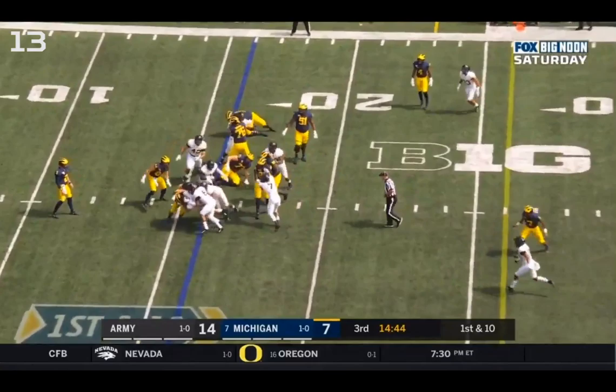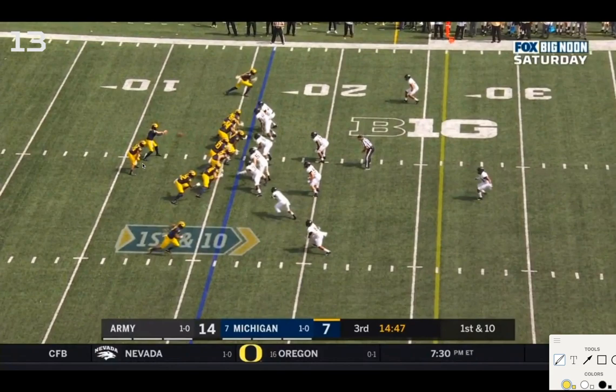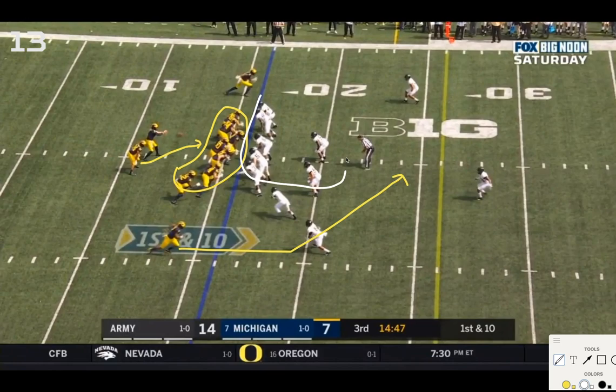RPO inside zone here with Patterson — this is an incorrect read. Two options: the handoff to Charbonnet, which Patterson chooses, or the slant from Tariq Black. Counting the blockers for Michigan, you have seven here to account for seven Army players in the box. You can see the conflict player already making his move, coming up towards the line of scrimmage. This is the player Patterson is reading to determine whether to throw the slant or hand off.